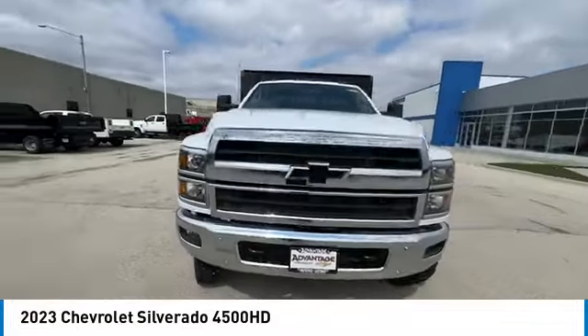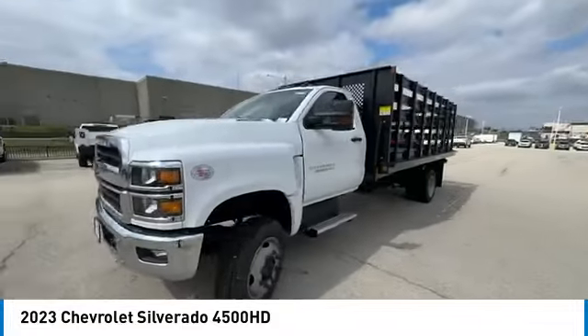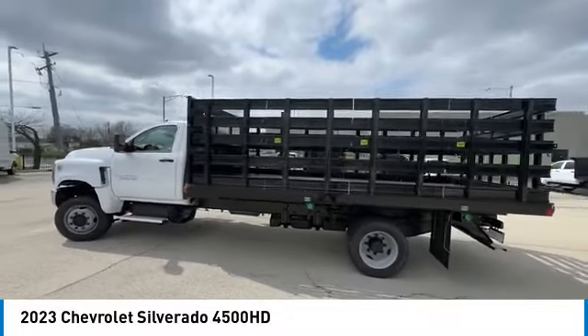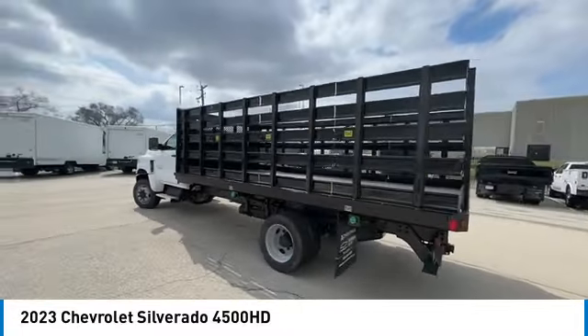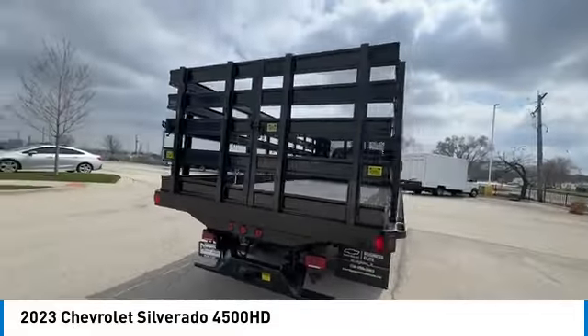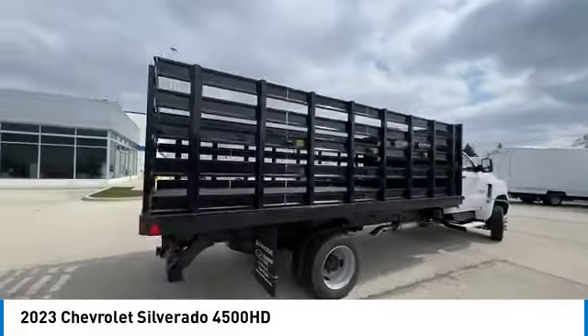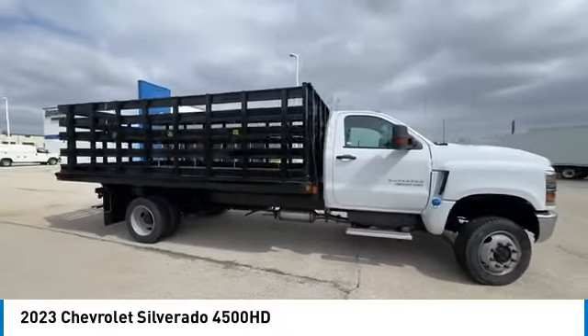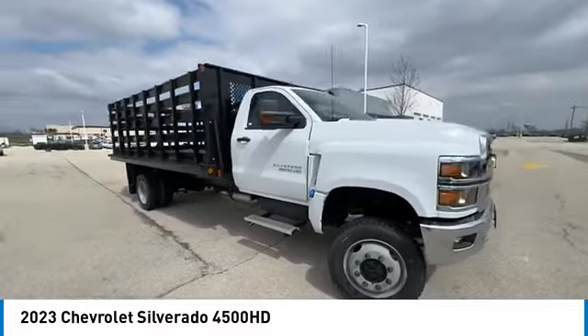Take a ride in the 2023 C4500. The C4500 is a work-ready vehicle that is the backbone for cargo and job sites around the country. The C4500 can be specialized for individual requirements and help you get your job done. Dependable Chevy trucks have helped to make the things you need to get done just a little bit easier.